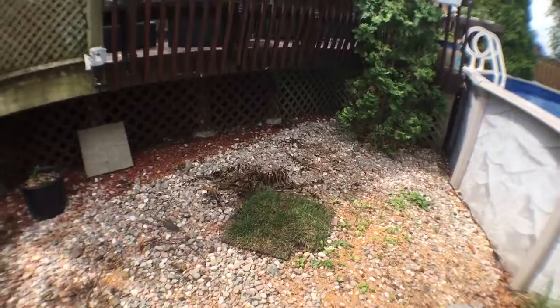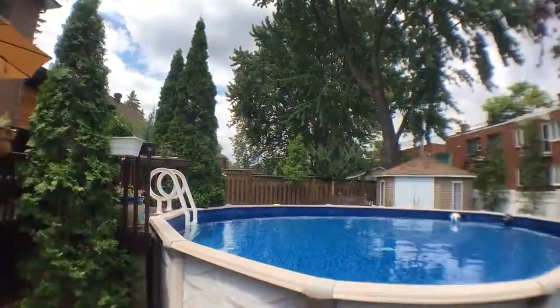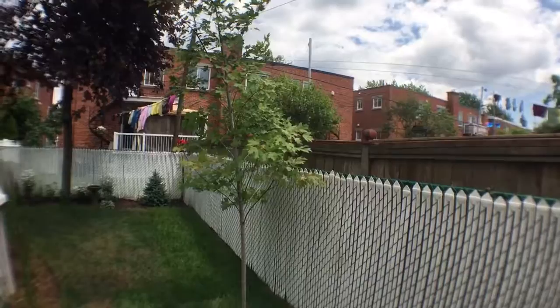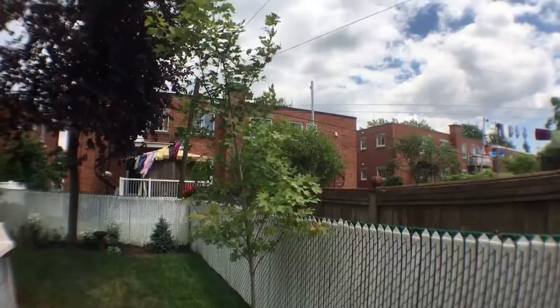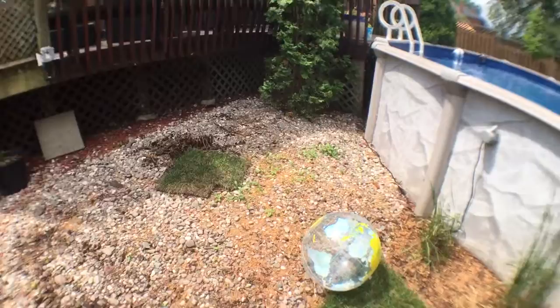There was a pear tree which was diseased, unfortunately, so we had it taken down. The birds were a little surprised the day after but their feeders are still up so they'll figure it out. We planted this maple — it's called Autumn Blaze. It's a hybrid of silver maple and red maple, and apparently it grows really fast and is spectacular in the autumn, which is why they call it Autumn Blaze.